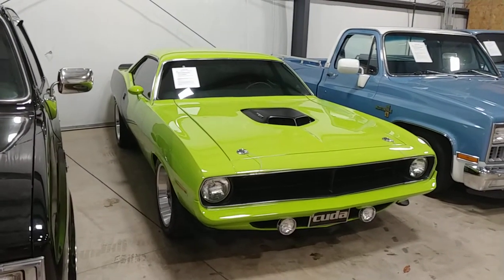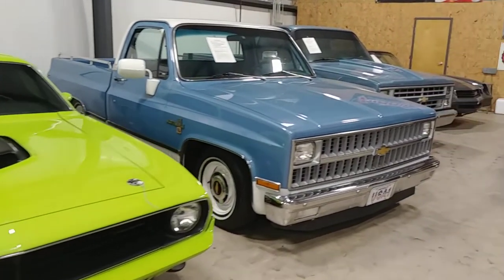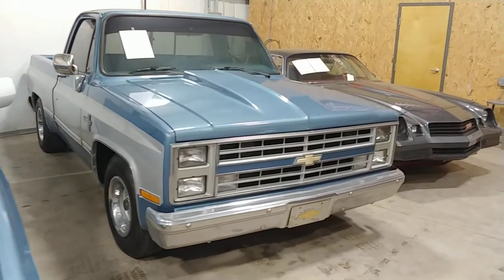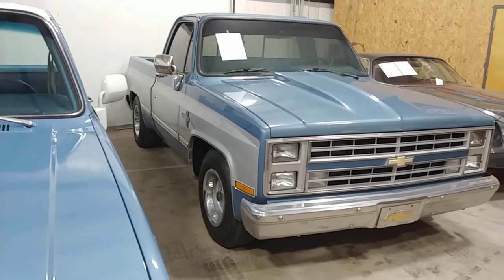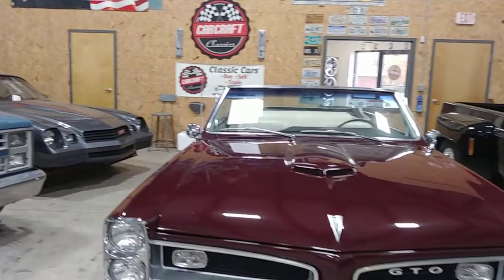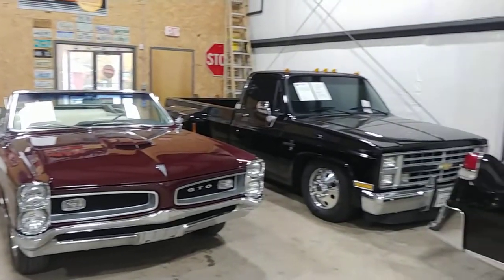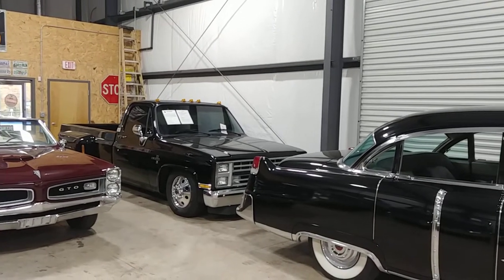This is a '70 Barracuda with late model running gear in it. A beautiful '82 C10 pickup truck, lowered on some cool powder-coated steel wheels. Got an '86 C10 with a V8 in it, ice cold air, and it's already been lowered. We've got a set of wheels waiting in the lobby for it. Got a sold Z28 back there. A beautiful '66 GTO convertible sitting here — 4-speed V8. The dually — everybody knows our dually. That '87's been sold to a gentleman in North Carolina.